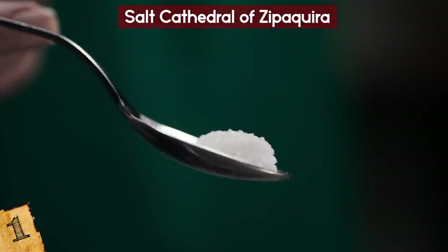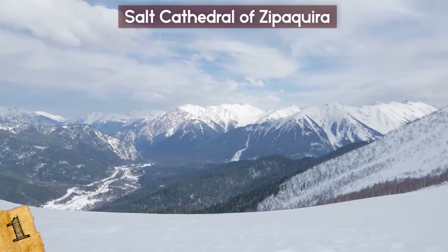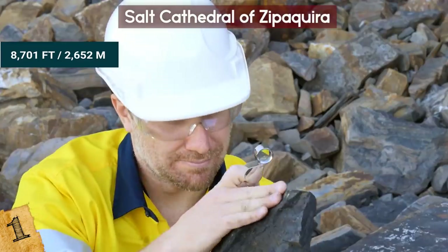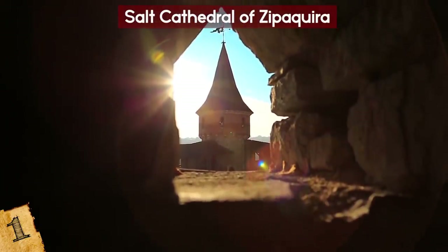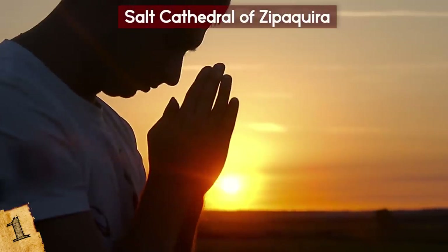The salt deposits were formed 250 million years ago and were elevated above sea level during the formation of the Andes Mountains. Today, the mine site sits at an altitude of 8,701 feet. Since the 5th century BC, the halite mines were exploited. Around 1932, mine workers built a sanctuary on the site where the church was eventually located, and every day before starting work, they prayed there.